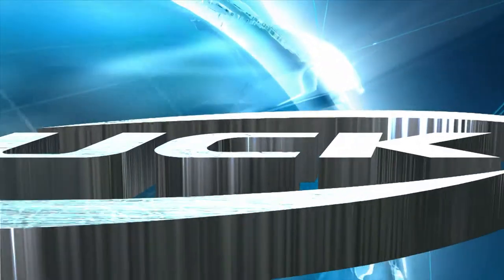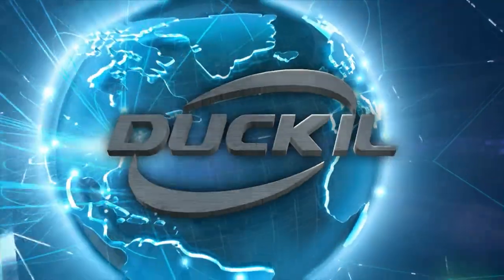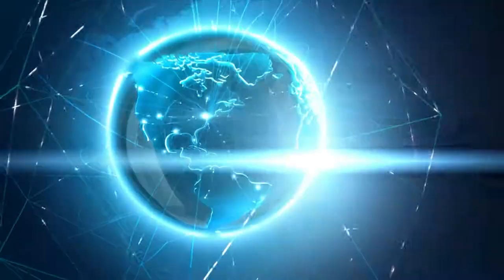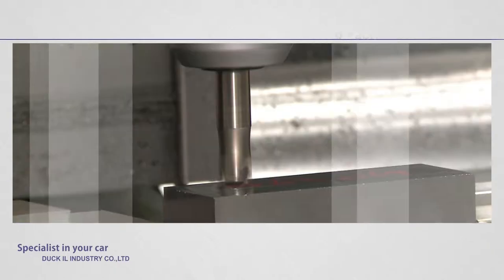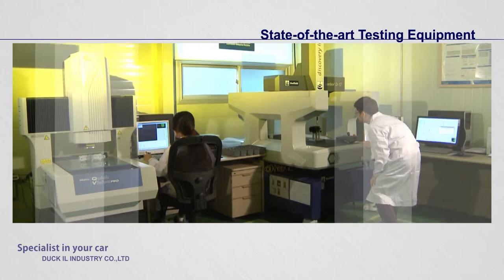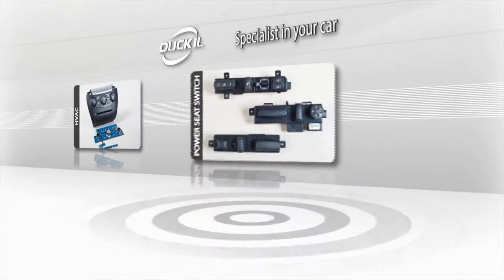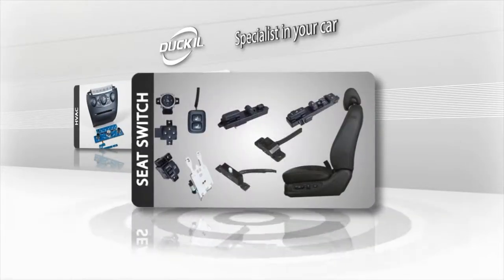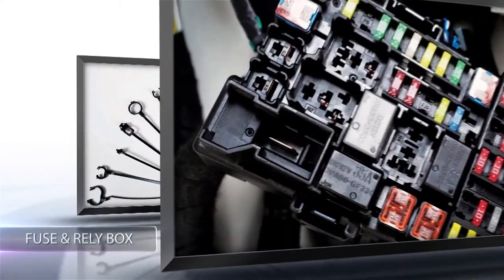For the production of the world's greatest automotive parts, Dougill Industry has a high-precision molding design and cutting-edge production system, with which it grew 20% every year. With an injection molding machine, mold fabrication facilities, automated facilities and state-of-the-art testing equipment, Dougill Industry manufactures HVAC, power seat switches and sensor connectors, power and signal fuses, relay boxes and plastic clips for the engine room.